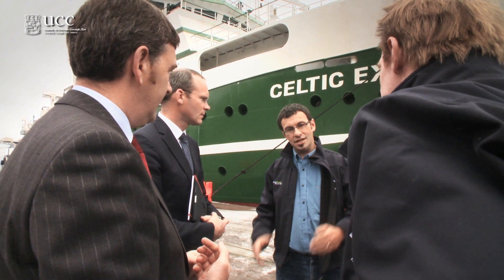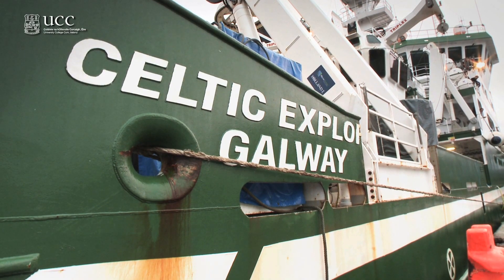My name is Andy Wheeler. I'm the Vice Head of the School of Biological Earth and Environmental Sciences, and I'm the Acting Head of Geology Discipline within that school, and I'm the Chief Scientist on this expedition.